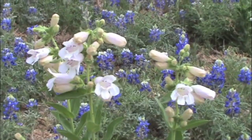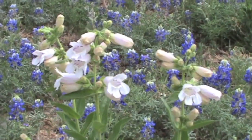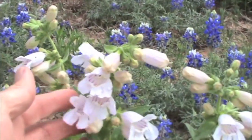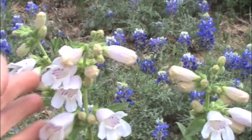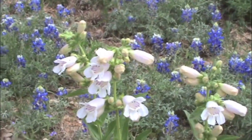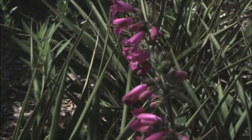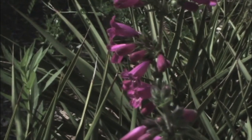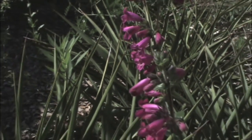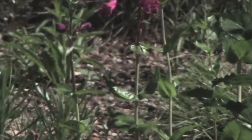This is Penstemon cobaea, also called Prairie Foxglove, a very striking wildflower in the spring. And another Penstemon is the Scarlet Penstemon, Penstemon triflorus. These are growing in a patch of yuccas. Here you can see the foliage.